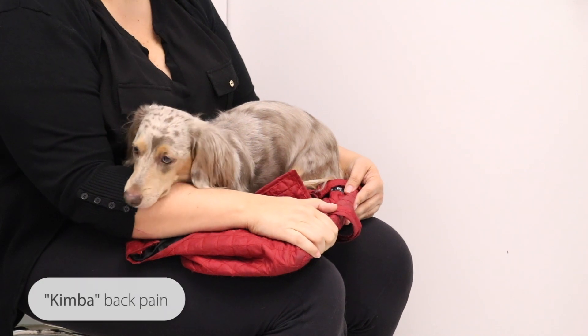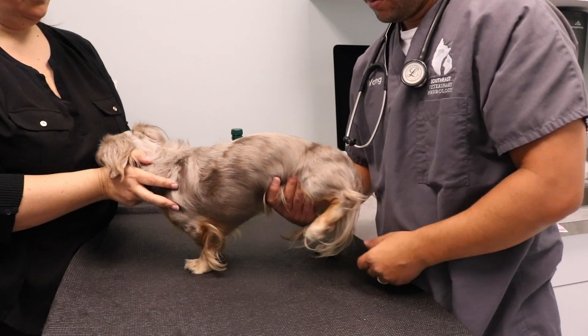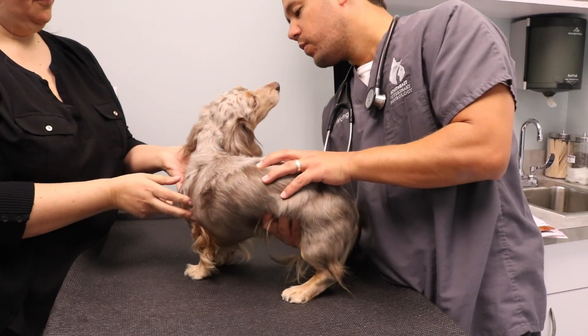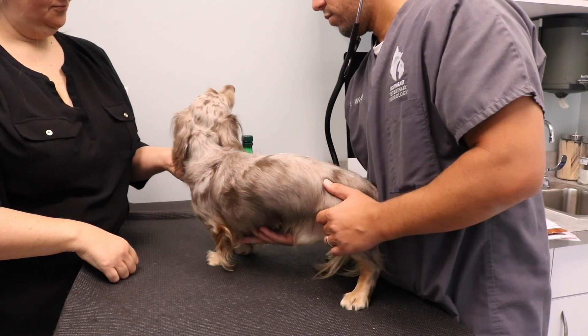Kimbo was a one-year-old intact male dachshund who presented for back pain that started a week ago. He was running and playing with a friend and suddenly cried out. His veterinarian prescribed rest and medications and took x-rays, which showed narrow disc spaces at T11-T12, T12-T13, and T13-L1 — multiple narrow disc sites. He was referred to us for a consultation. On examination today, Kimbo was 100% normal; he recovered very quickly with the cage rest and medications his veterinarian prescribed.